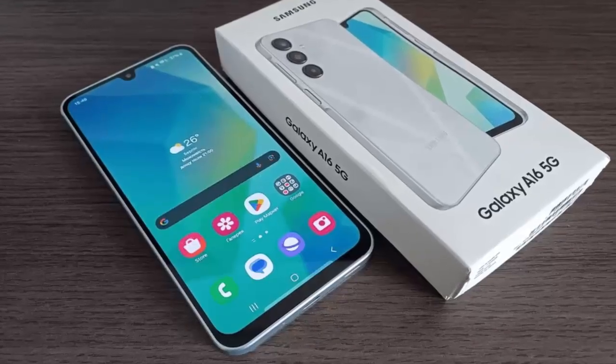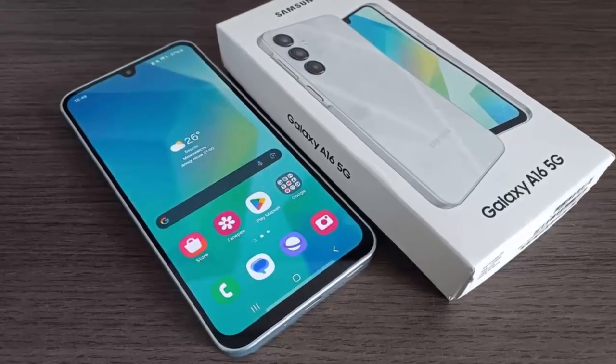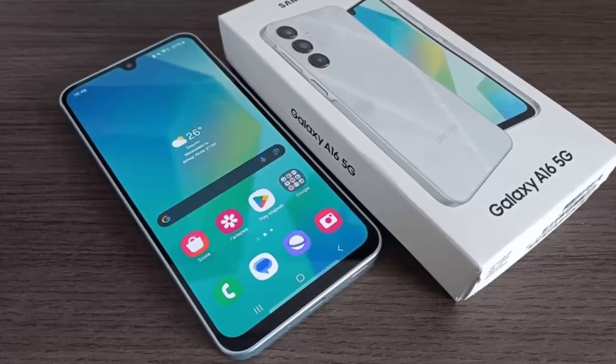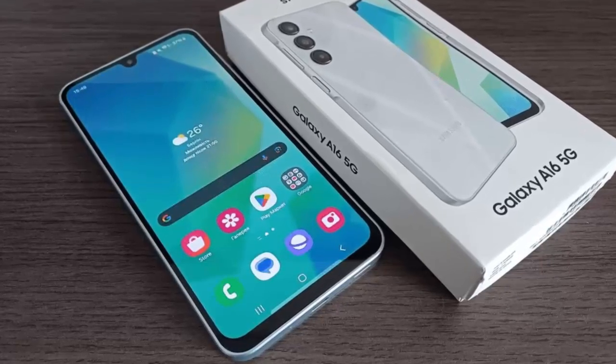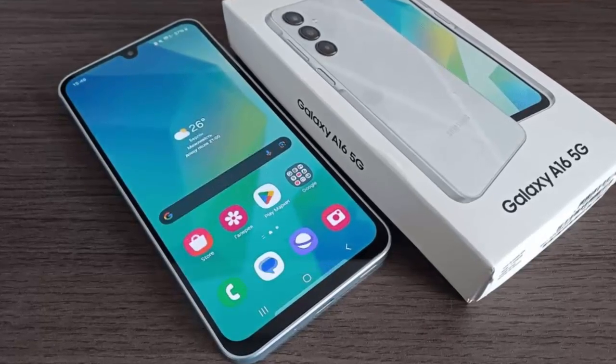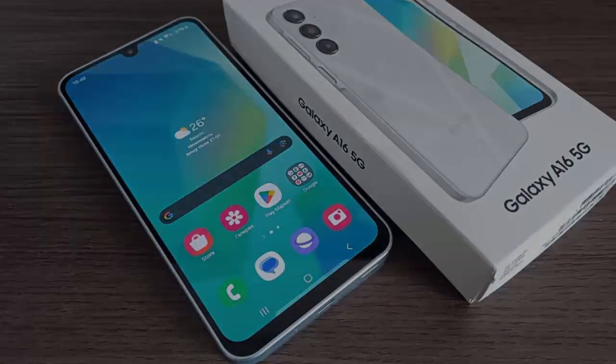For now, make sure your Galaxy A16 5G is up to date with the June patch to keep your device secure and running smoothly. Stay tuned as we bring you more updates on Samsung's One UI rollout and upcoming features.